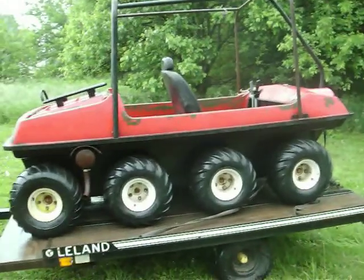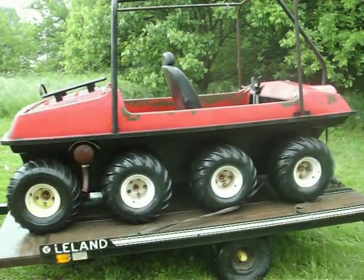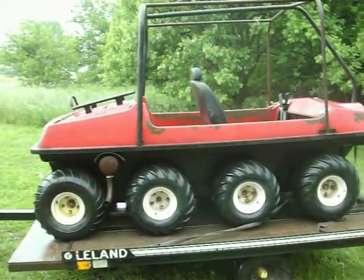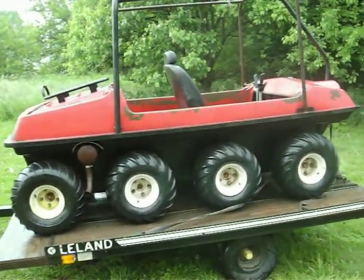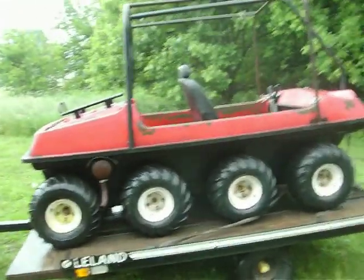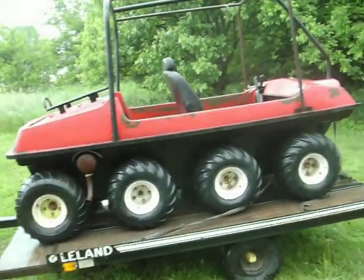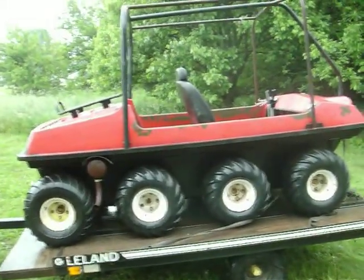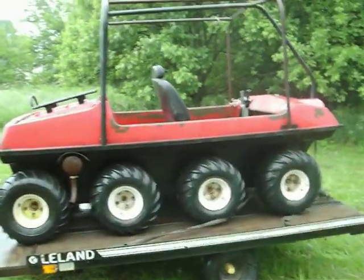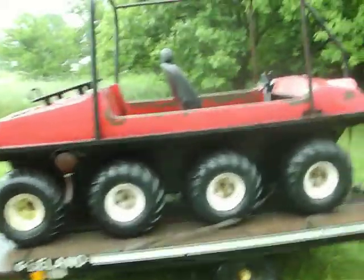The story behind this is it was a fire and rescue vehicle for the White Pigeon Fire Department in Michigan. A guy bought it and it wouldn't run because it had bad gas in it. The other guy I got it from bought it from him, cleaned it up, got it running, and then something came loose in the stator and ripped it all up, and then it just sat.